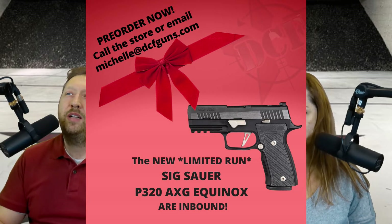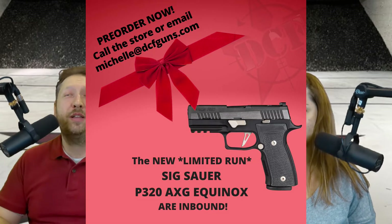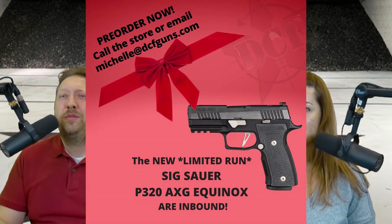The Equinox is a line they've done across many of their pistols — it's all about that two-tone coloring. They know collectors and enthusiasts are going to want it. You can pre-order — there's information on our social media, you can talk to anyone in the store, or email Michelle directly at michelle@dcfguns.com to get on the pre-order list. They are inbound and we're hoping to have them next week.